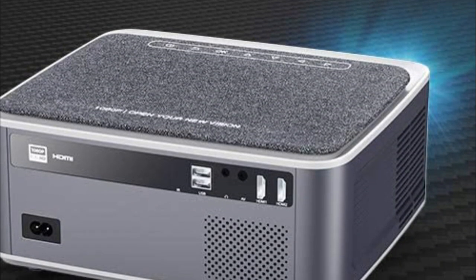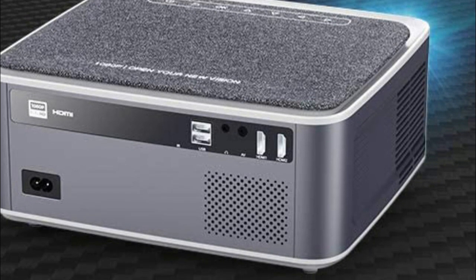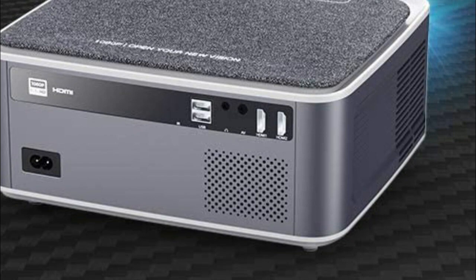The wireless video projector adopts the latest technology to minimize lamp power consumption and extend the useful life of the lamp to a maximum of 1 million hours.